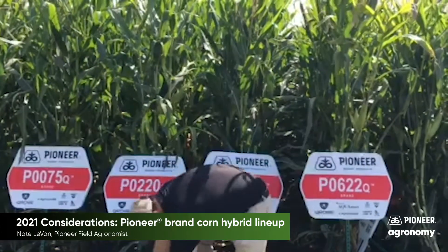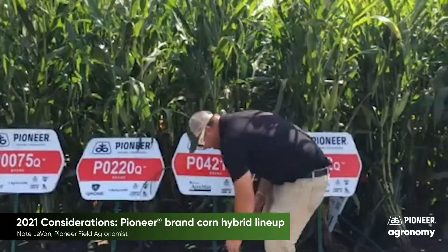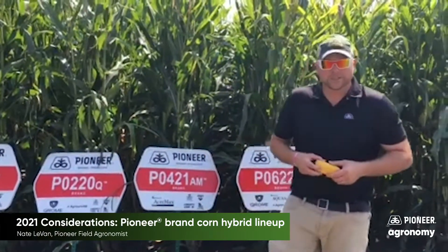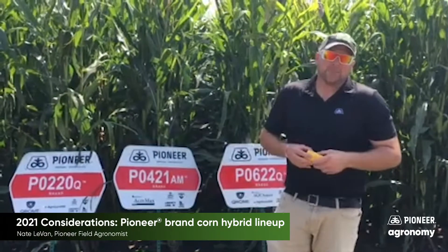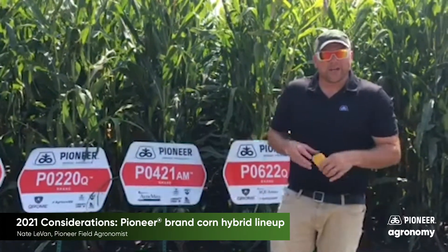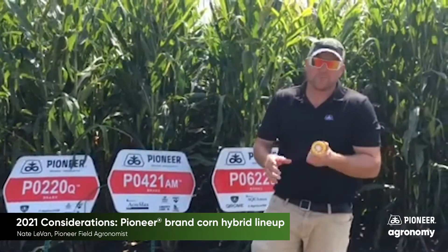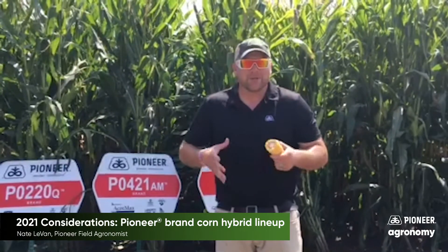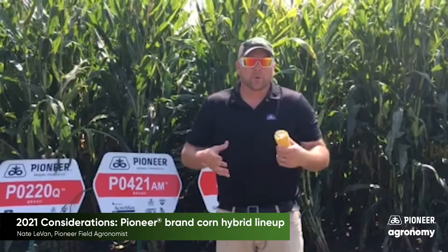Moving on to a little fuller season, we're getting into a new for us 421. This product really excels in some of those heavy wet soils. You put this product — corn on corn — we have it as a Chrome and as a double. Really nice short product, not a whole lot of residue, but just tremendous girth and ear flex. This happens to be a 20-year round and really shows some nice top-end potential and the ability to really perform where we're not water limited.